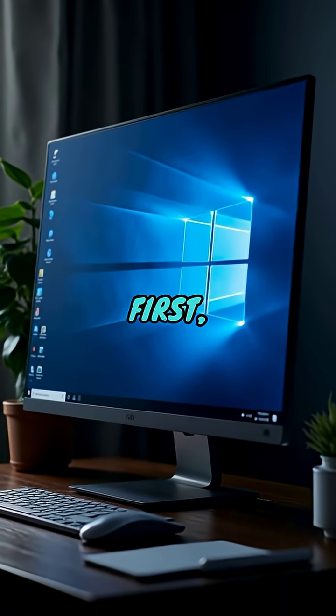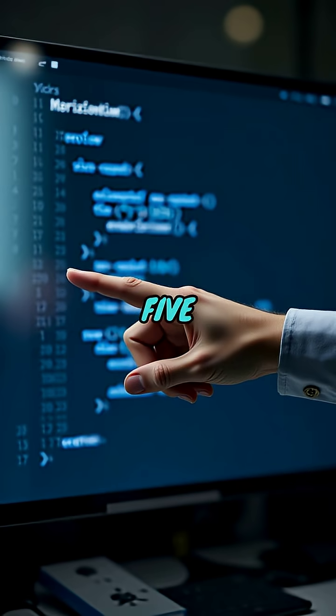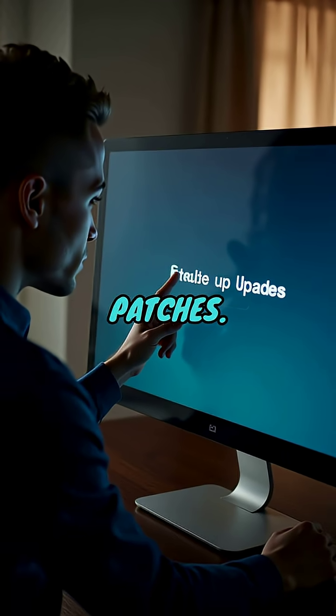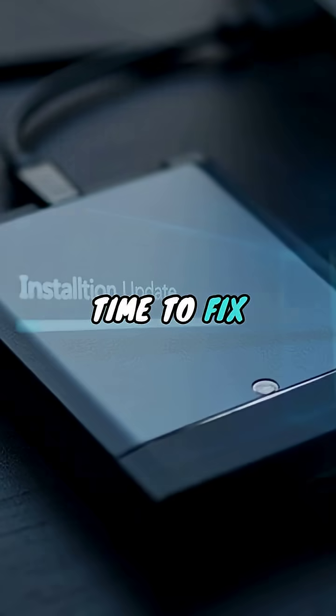But here's your protection plan. First, check if you have the problematic update installed. Go to Windows Update History and look for KB5039302 or similar recent patches. Second, pause updates immediately if you haven't installed it yet. Give Microsoft time to fix this.